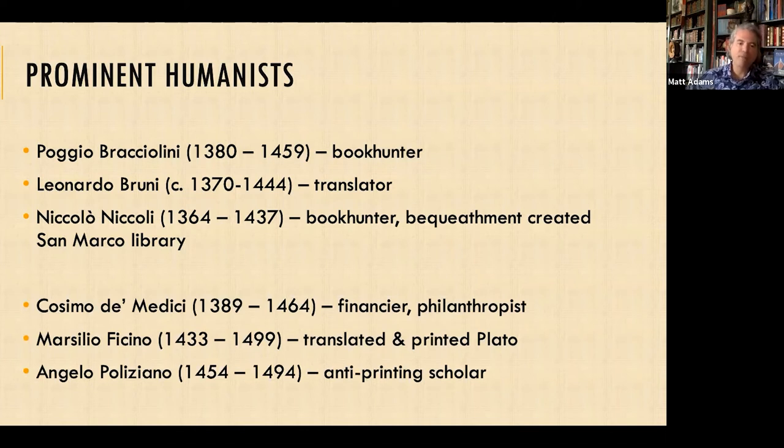Cosimo de' Medici is probably the best-known name on this list. He was the unofficial ruler of Florence and the Pope's banker — a very pious man. His attitudes formed a lot of the attitudes within Florence in resolving humanism and Christianity. Vespasiano was a good friend of his and provided us with a great biography of Cosimo. Cosimo also secured the only copy of the complete works of Plato that existed, and we'll discuss both his library at San Marco and his role with Plato's works further.